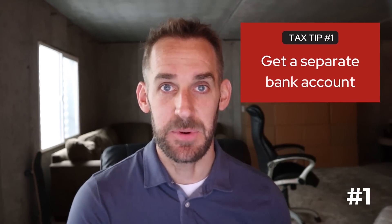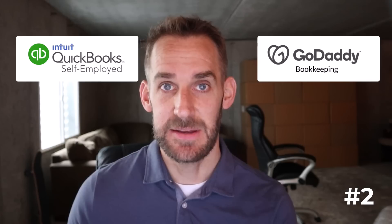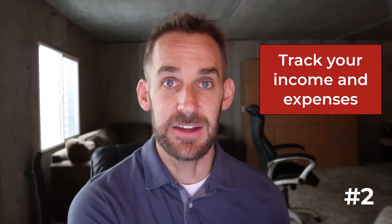Make sure the first thing you do is get a separate bank account to run all your business transactions through. The next tip is to find a bookkeeping system that works for you. This doesn't have to mean a full-blown system like QuickBooks Online — it could be as simple as pen and paper, a spreadsheet, a simple program like QuickBooks Self-Employed, or a more robust system like QuickBooks Online, Xero, or FreshBooks. Those are double-entry accounting systems with journal entries, debits and credits. But you don't necessarily have to do that.